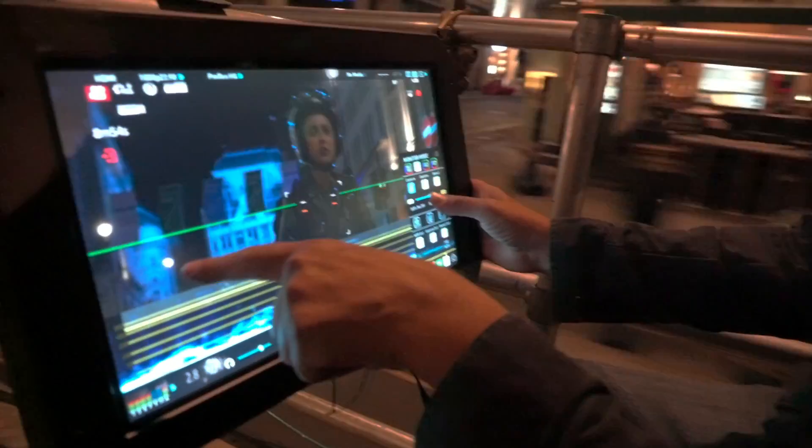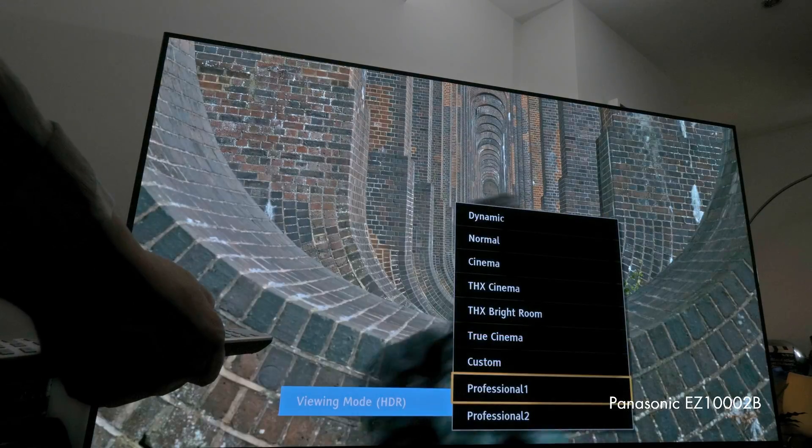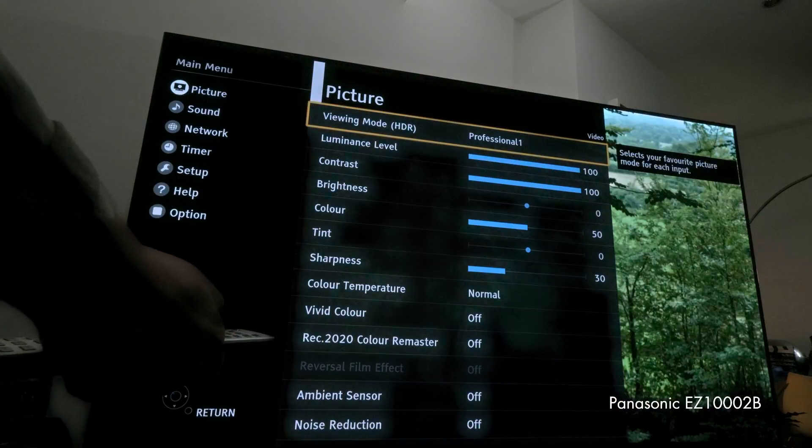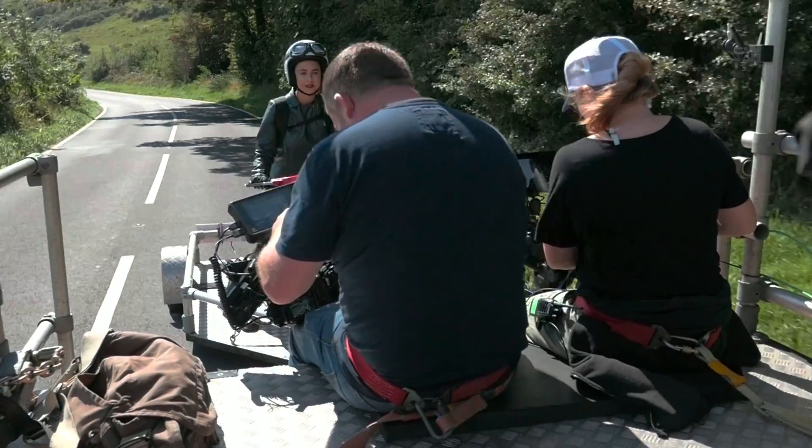Additionally, you can use HDMI monitor and recorder devices, and reference TVs such as the fabulous Hollywood-calibrated EZ1002B from Panasonic. So how good does it look? We tried it out side by side — HDR versus SDR — with the GH5 HLG function, and it looked fabulous.